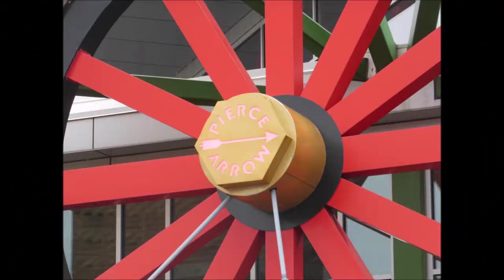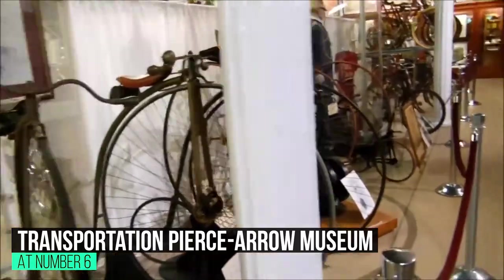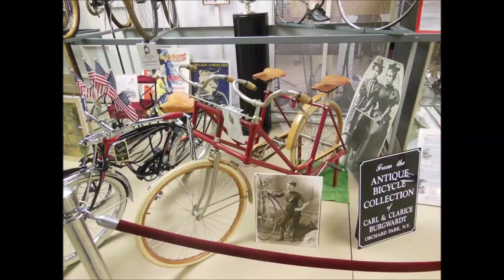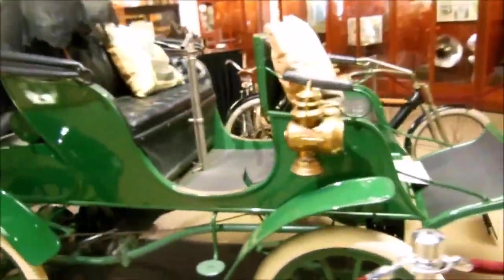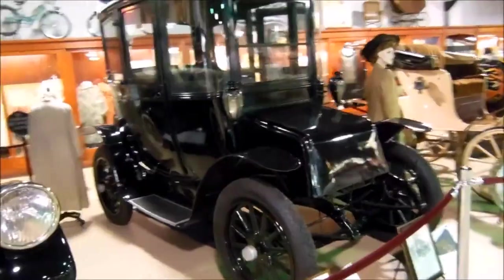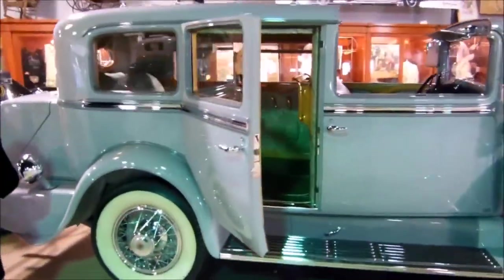At number 6: The Buffalo Transportation Pierce Aero Museum, Buffalo, New York. Located at the corner of Seneca Street and Michigan Avenue, the museum pays homage to the rich transportation history of western New York. Opened in 2001, it features an extensive collection of transportation memorabilia, historical artifacts, and vintage vehicles, including a 1903 Pierce Stanhope. The museum also boasts a replica of the 1927 Buffalo Filling Station designed by Frank Lloyd Wright, though the station was never built. Guided tours by expert guides can be arranged.